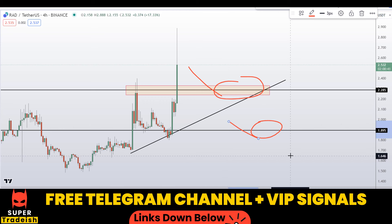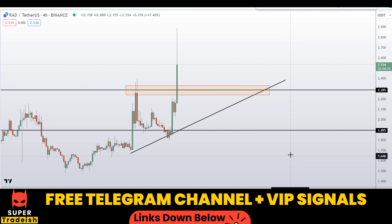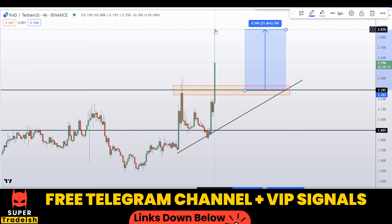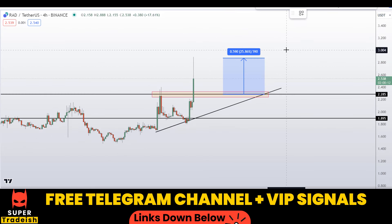If the price comes down to one of these levels and the entry makes sense to me, then I might issue a buy alert on my VIP Telegram group or free Telegram group with an exact entry price, take profit price, and all the updates. So if you buy after getting a confirmation from my Telegram channel, your first take profit should be at the recent highs — that could gain you around 25 percent without leverage.